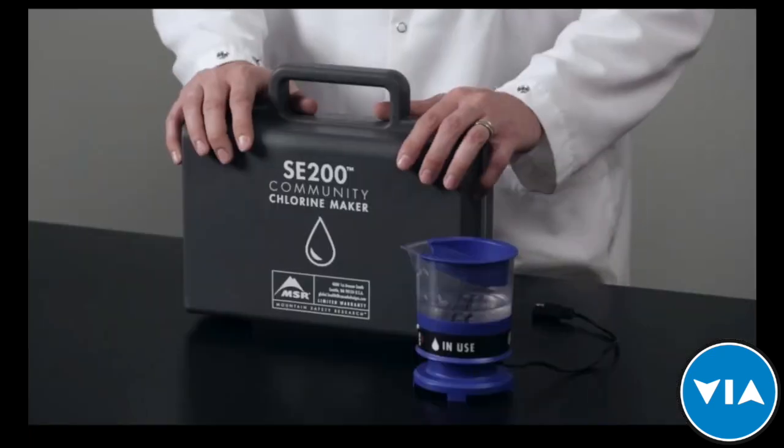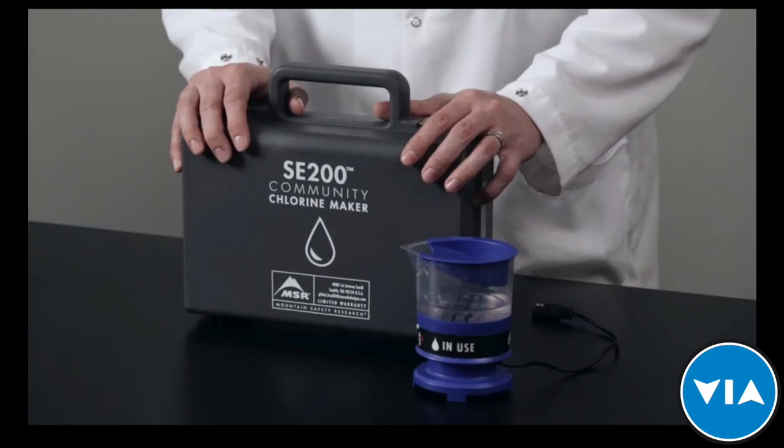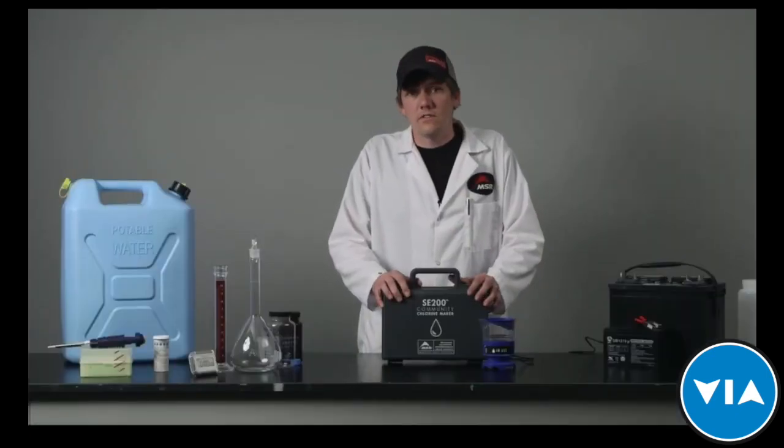Thank you for joining me for this tutorial on the MSR SE200 Community Chlorine Maker. You are now equipped to use it to treat water for years to come.